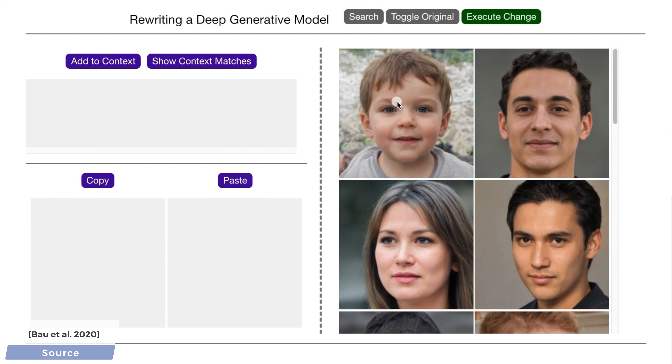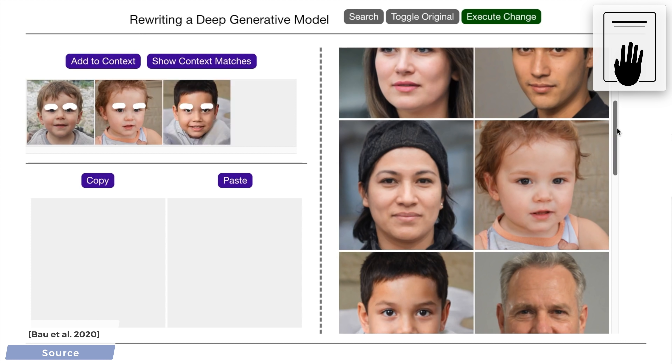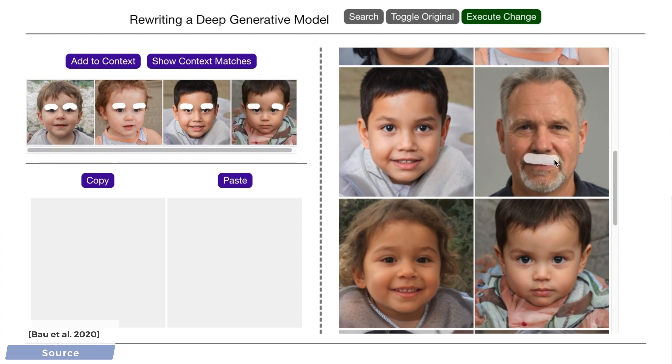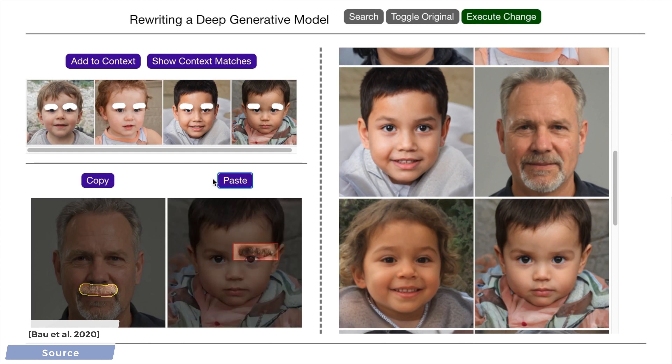And now, on to eyebrows. Hold on to your papers while we choose a few of them. And I hope you agree that this mustache would make a glorious replacement for them. And…there we go. Perfect!